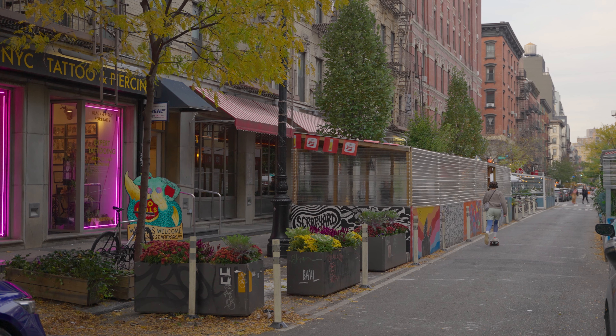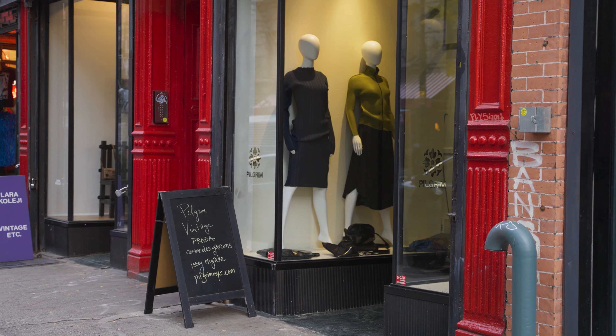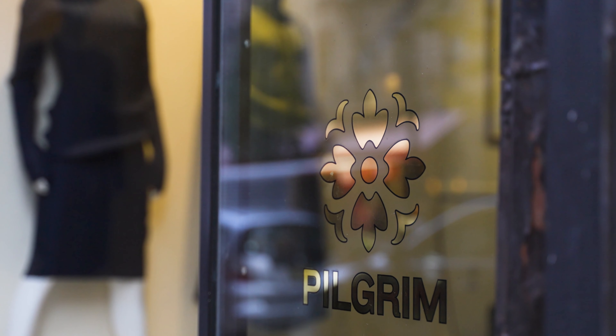Your five-foot small hostess with the mostest gets her party dresses hemmed on Orchard Street and heads a little further down to Pilgrim, New York, a boutique curated by two former stylists that source the most exquisite designer pieces.